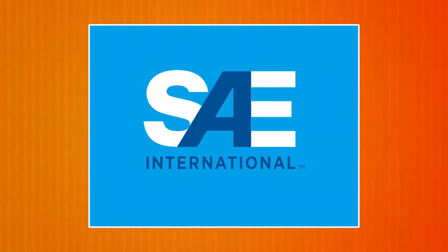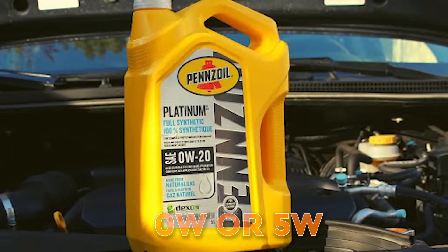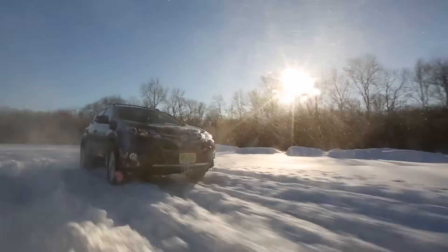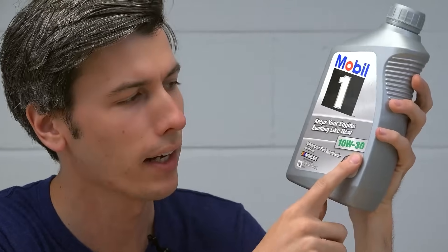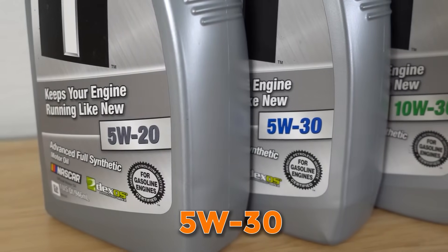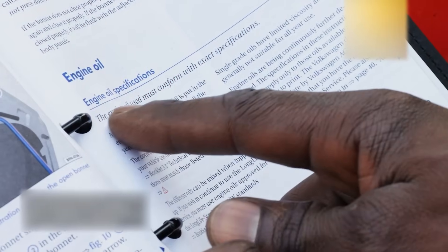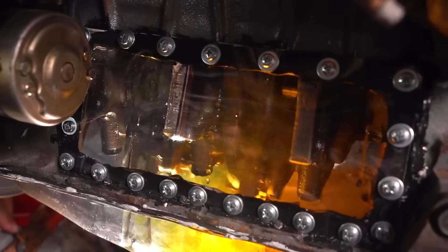The Society of Automotive Engineers (SAE) created a special grading system to measure this. The first number — like 0W or 5W — tells you how well the oil flows in cold weather; the lower the number, the better it performs in winter. The second number — 30, 40, or 50 — shows how thick the oil stays when the engine is hot; the higher the number, the better it protects at high temperatures. So an oil labeled 5W-30 flows well in the cold but still protects your engine when it heats up. Your car's manual will tell you which oil grade is best.